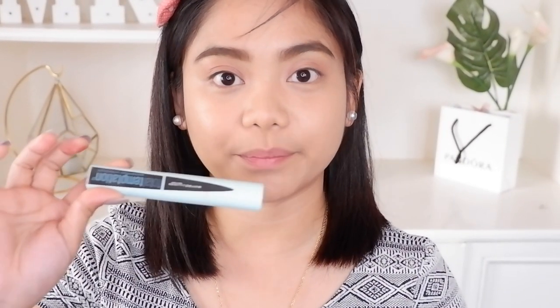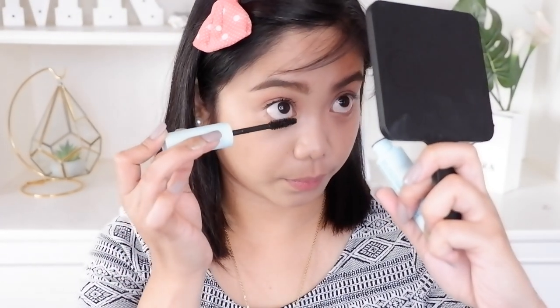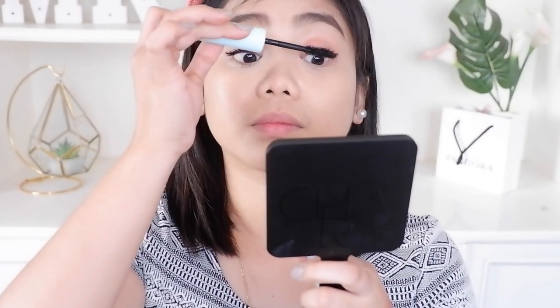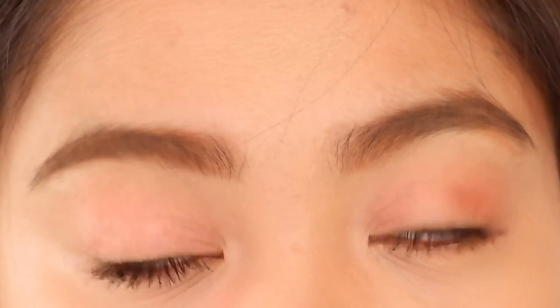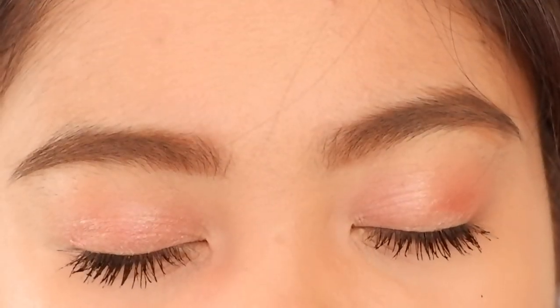And for my mascara guys, ito ang Total Temptation ni Maybelline. So na-apply ko na yung Jocelyn and na-apply ko na rin yung Maybelline Total Temptation. Yung liquid eyeshadow ni BLK — kahit pagpawisin yung eyelids mo, hindi siya mawawala.